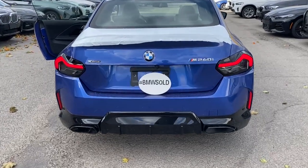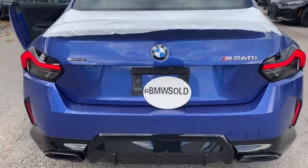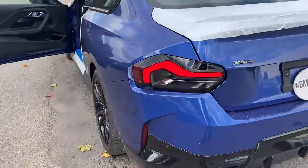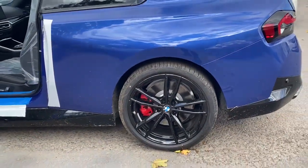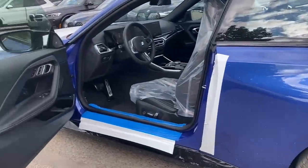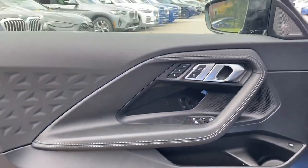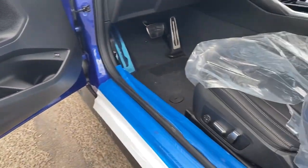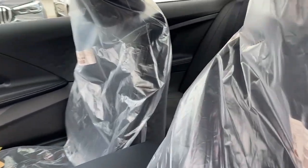This is a 2023 BMW M240, 40 Mile Blue with a black interior. The car has black ribs and red brakes, as you can see. The framing on this car is absolutely fantastic. This is brand new — it just came in after up to five months of delays.